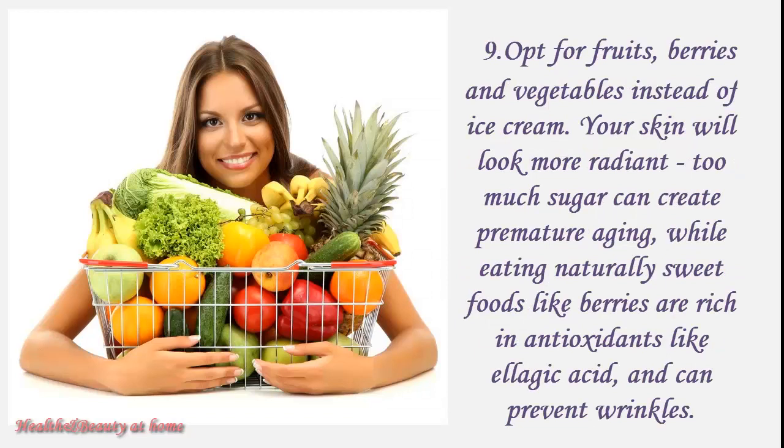Opt for fruits, berries, and vegetables instead of ice cream. Your skin will look more radiant. Too much sugar can create premature aging, while eating naturally sweet foods like berries are rich in antioxidants like ellagic acid and can prevent wrinkles.